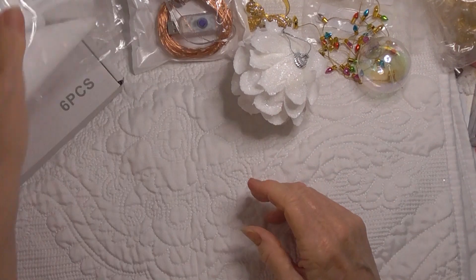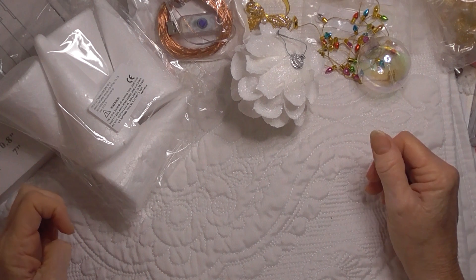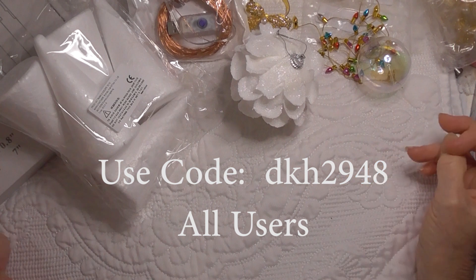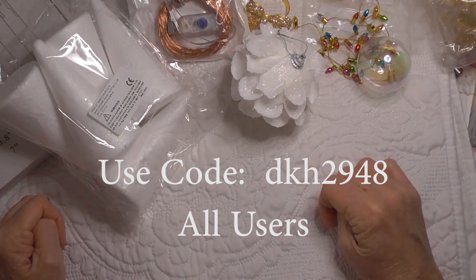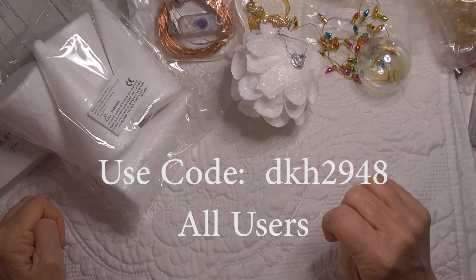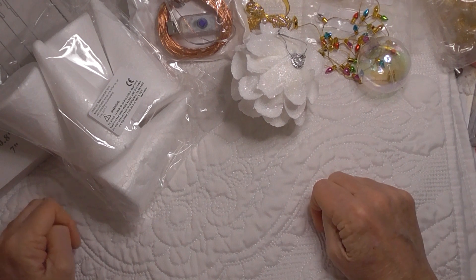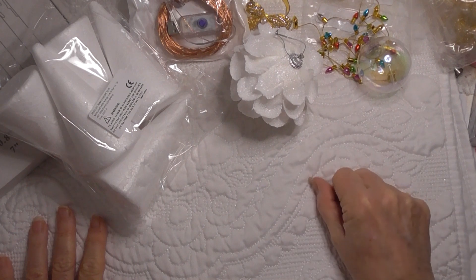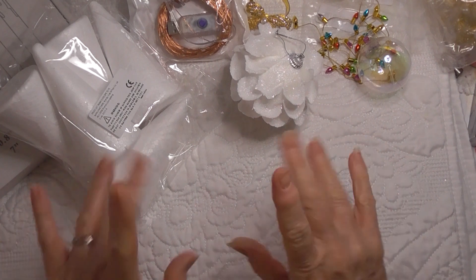Thank you so much for watching everybody. I will once again put the discount code on the screen, and all the information if you're interested in ordering from Temu will be in the description box below. For those that do not want to use an app to order, you can always go to the website and purchase through PayPal, which is how I do it for my personal purchases. Take care everybody, bye!